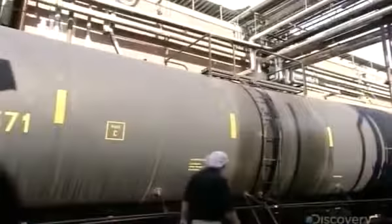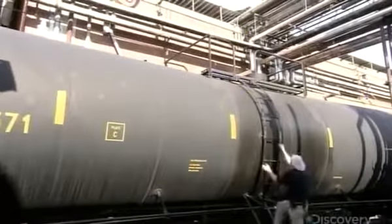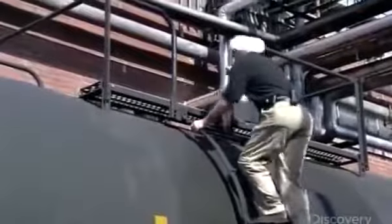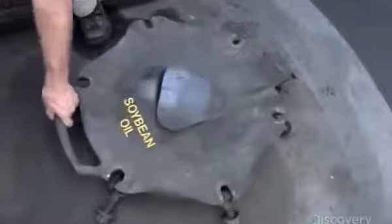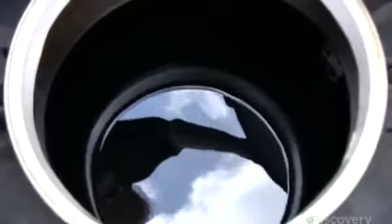The second main ingredient, soybean oil, arrives by railway tanker car. Like all bulk ingredient deliveries, for food safety, the tank is sealed at the supplier to ensure it isn't open prior to arrival. A pumping system transfers the oil to a large holding tank.